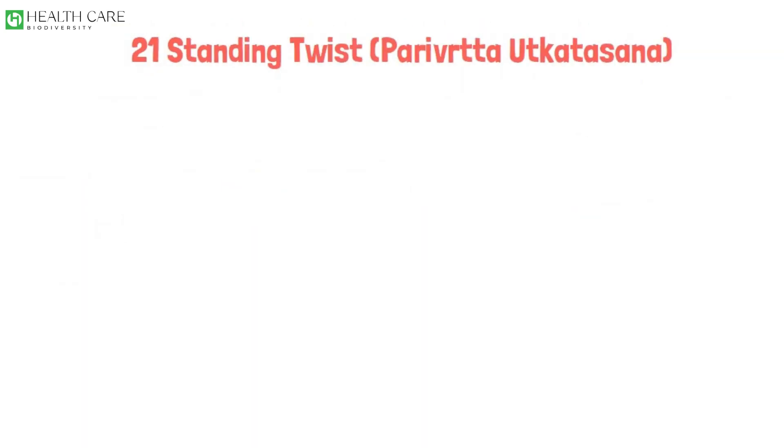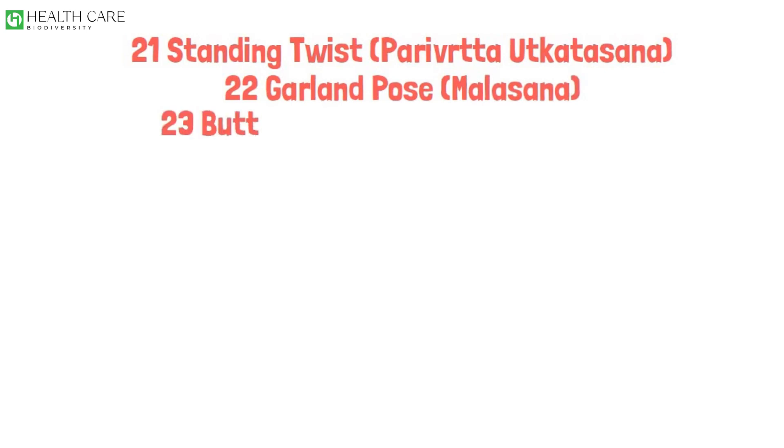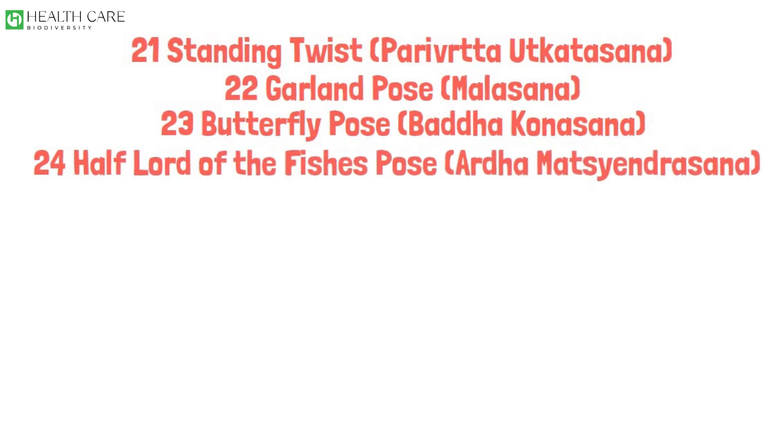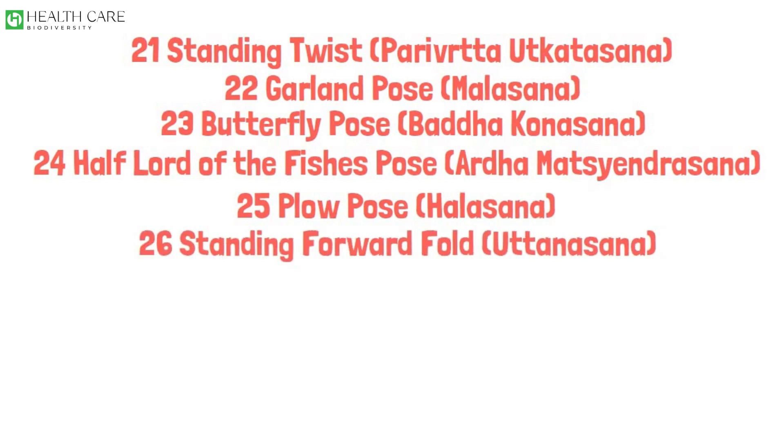Standing Twist, Parivrtta Utkatasana. Garland Pose, Malasana. Butterfly Pose, Baddha Konasana. Half Lord of the Fishes Pose, Ardha Matsyendrasana. Plow Pose, Halasana. Standing Forward Fold, Uttanasana.